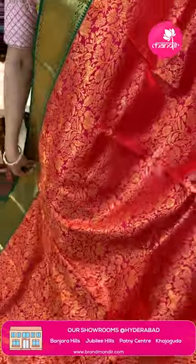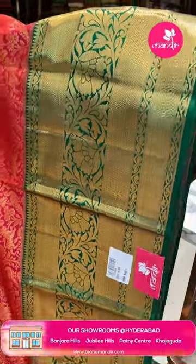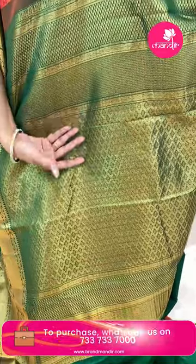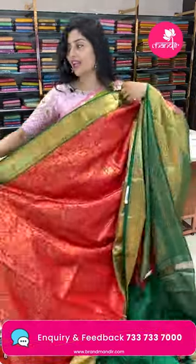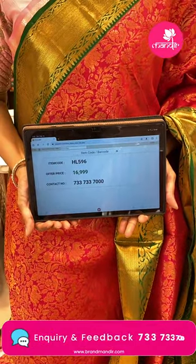Next saree features double parrots and tigers motifs. The borders are a nice bottle green color with florals, leaf vines, pastels, and temples — completely in golden zari. The pallu is beautiful all over with diamonds. The blouse is a dark green color with borders. The item code is HN596 and the offer price is ₹16,999.